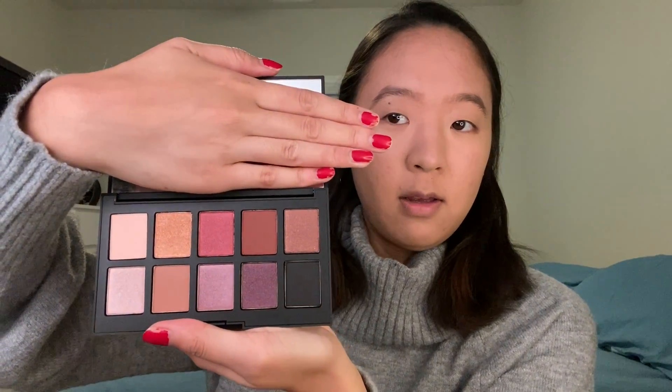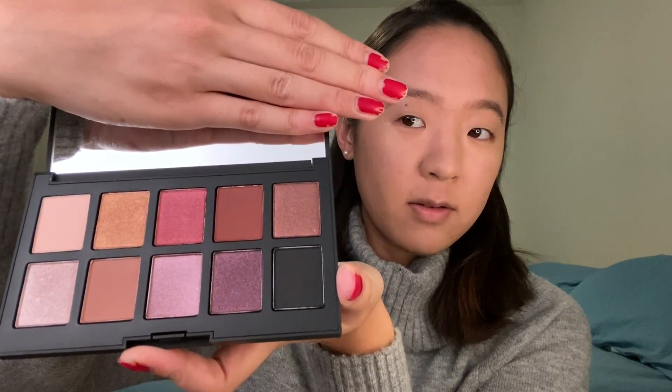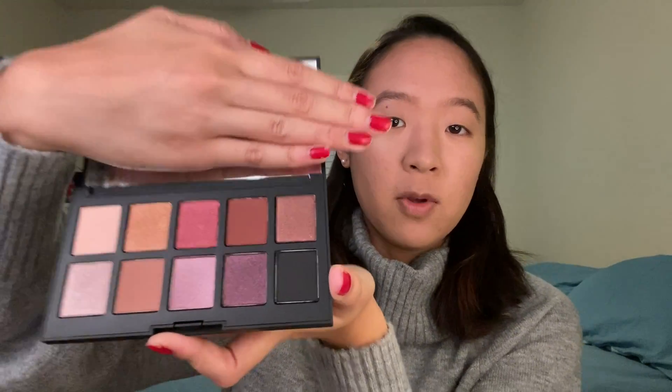Here are the colors again. This palette came out a while ago and I'm sure there are millions of videos on it, but I just wanted to try it out myself. I'm going to try a look with it — I never plan out my videos before filming. I'm going to go for the bottom row because the top row has a red and a gold which I've done already, and the bottom is more cool-toned purple. I'll try to use all of those colors.